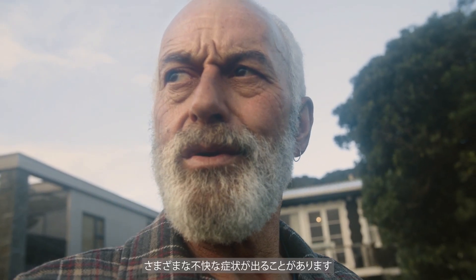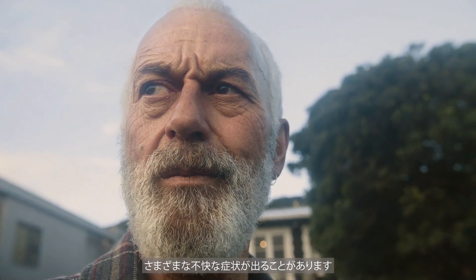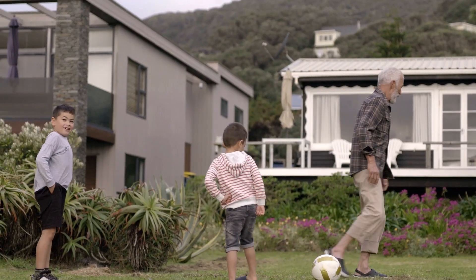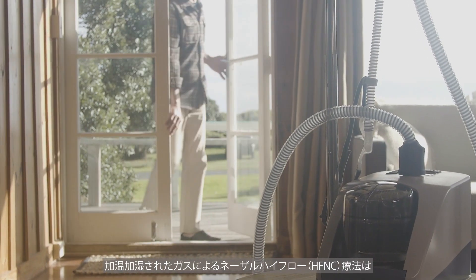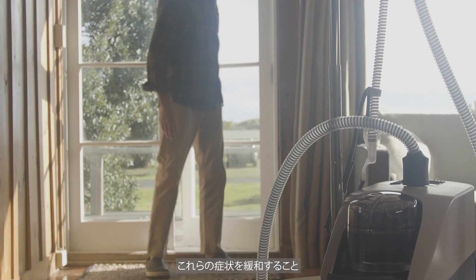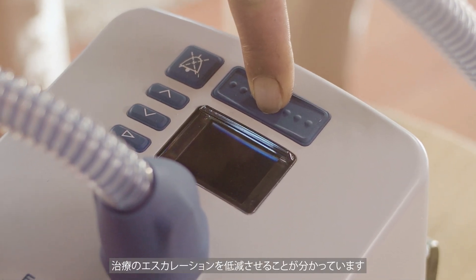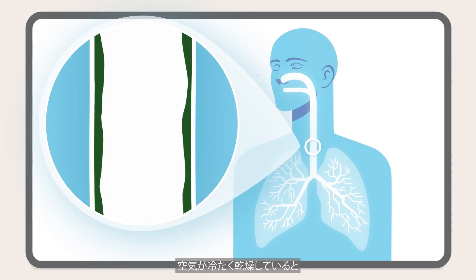This can lead to a range of uncomfortable symptoms in their daily lives, such as frequent coughs, breathlessness, and respiratory infections, and can even lead to hospitalization. Humidified high flow therapy has been shown to ease these symptoms, improve patients' quality of life, and reduce escalation of care.